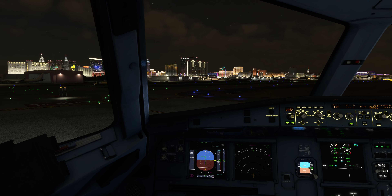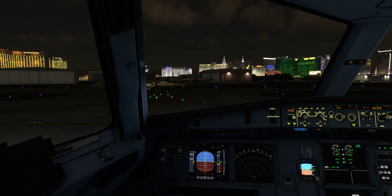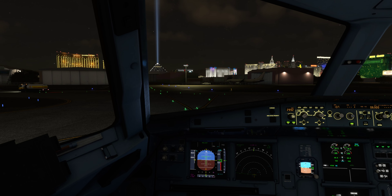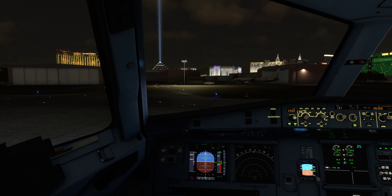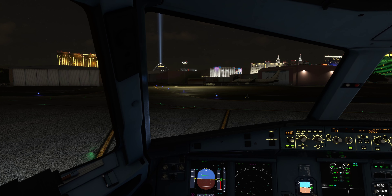50. Allegiant 170 November 22170, exit runway when able. Allegiant 170 November 22170, contact ground on 121.9. 121.9, Allegiant 170 November 22170.